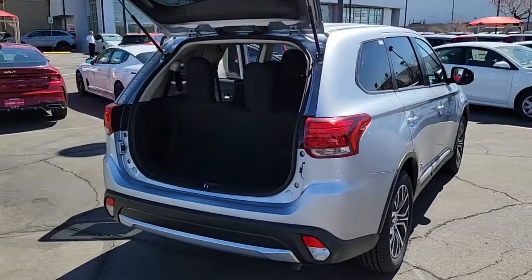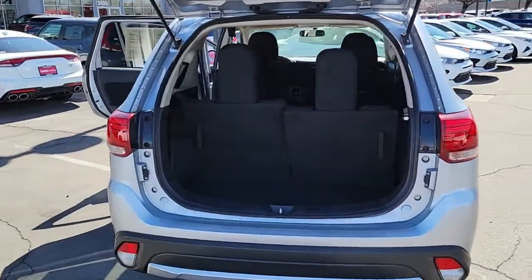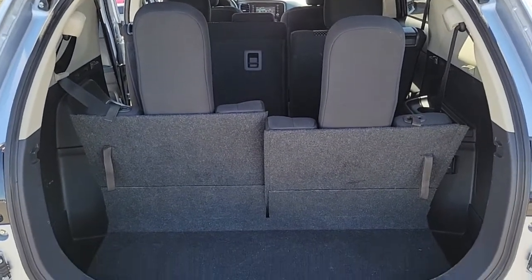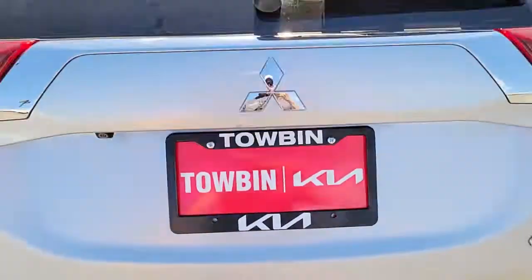The versatile compact crossover with a range of available features like three-row seating and all-wheel drive to help your busy life run smoothly. These are just some of the great options this vehicle comes with.